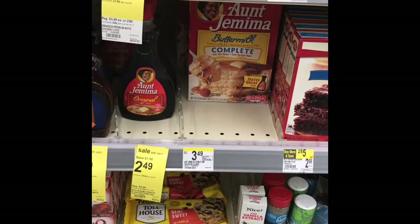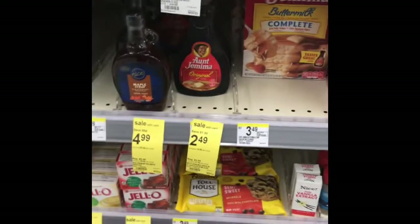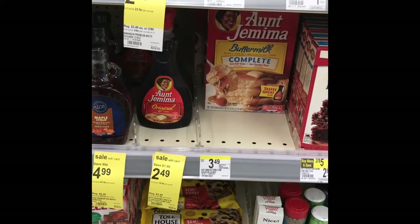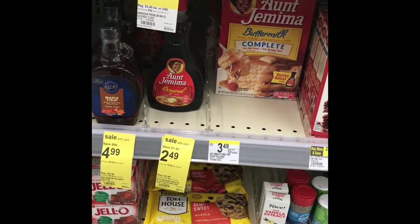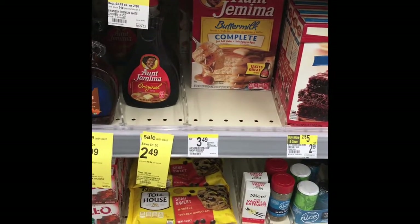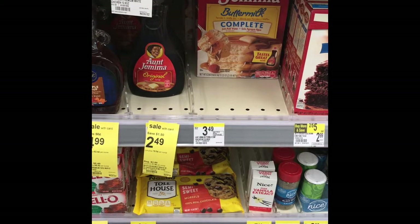The next thing we're going to pick up is the Hungry Man pancake mix. It's $3.49 and it's buy one get one free. The Hungry Man syrup is also $3.49 and also buy one get one free. It's not the best deal, but there are ibotta rebates for the pancake mix. I'm just rolling over my $10 rewards to get some groceries, so getting two for the price of one is a good deal. I'm going to get two pancakes and two syrups.